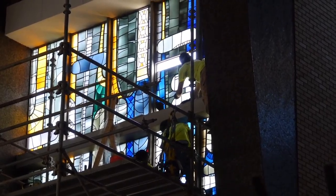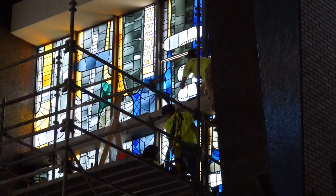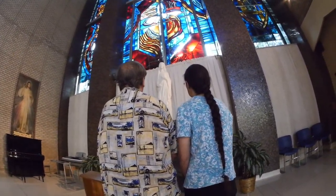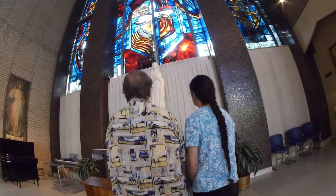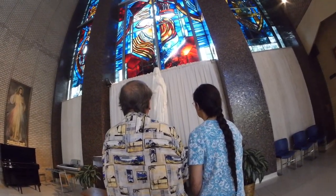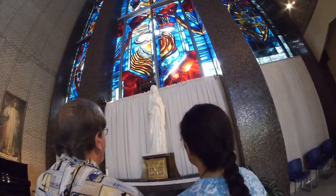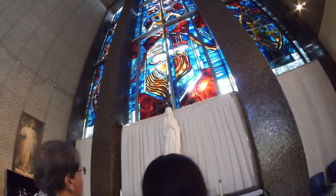So the next time you attend mass, or are just dropping by to pray, look up and really see the art that is there — the beauty that is provided to us to enjoy, to help us relax, feel comfortable, and just maybe help us to be more prayerful. God bless.